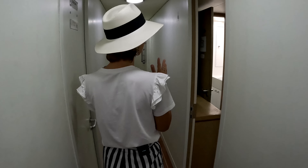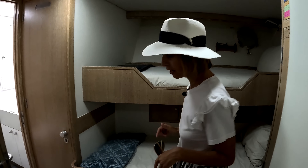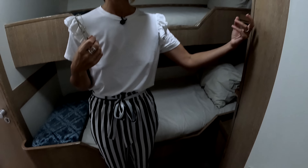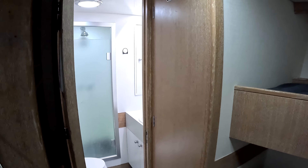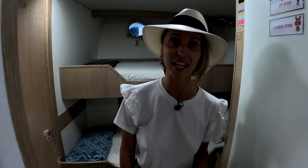We have four cabins down here — the ladies said we can pop into one. Here you get the feeling for what it used to look like — the 1990 feel is definitely more present down here. But still separate shower, separate head and sink, a little desk area.